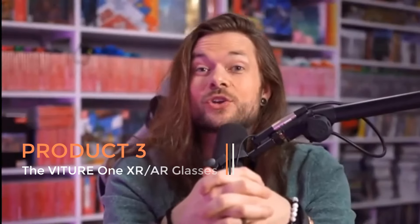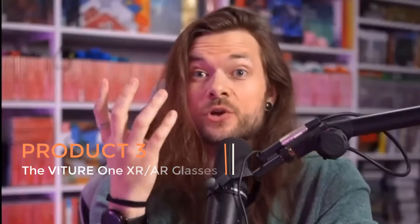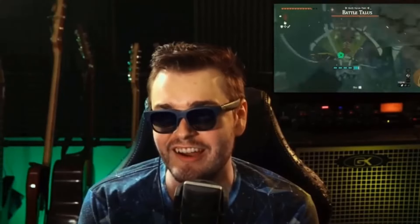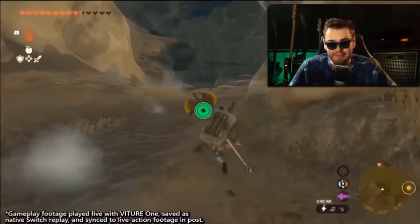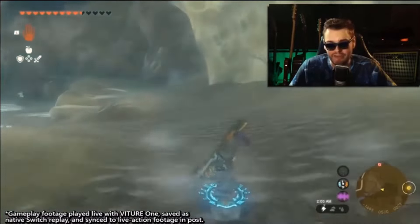Product 3: The Vichur 1 XR AR Glasses. The Vichur 1 XR AR glasses represent a cutting-edge advancement in augmented and extended reality technology, offering users a truly immersive experience. With a massive 120-inch full HD display, these glasses provide crystal-clear visuals that transport users into virtual worlds with unparalleled clarity.